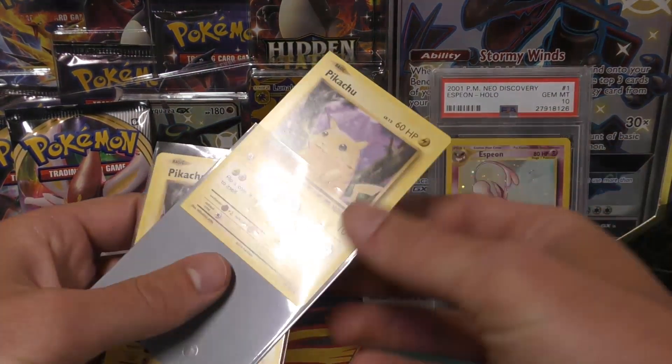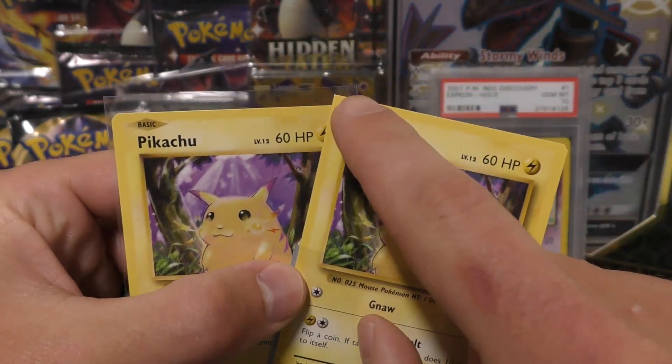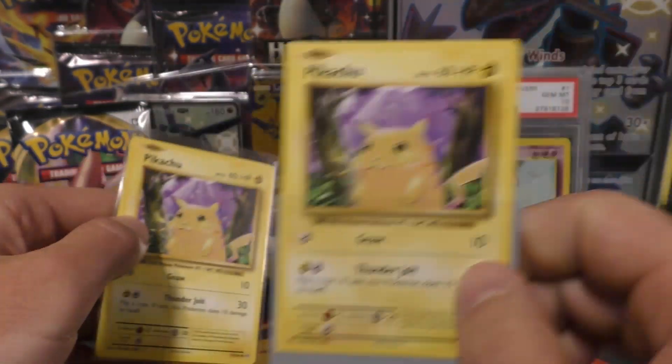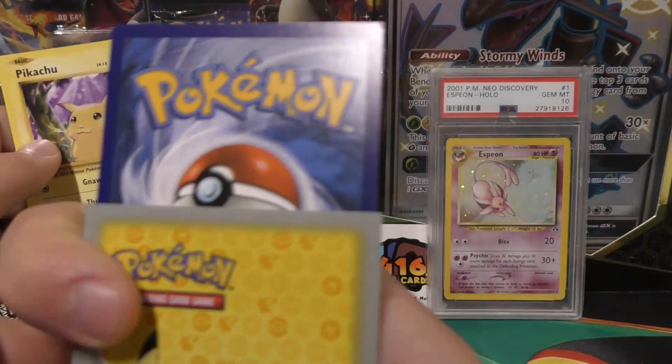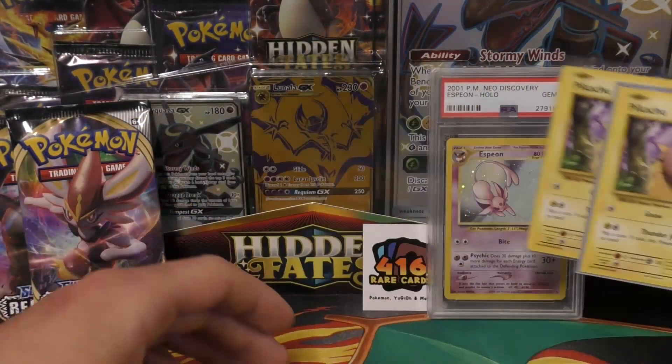Check this out — I've got an Evolution Pikachu with two square corners. That's what it looks like normally, and then that's the one I got. Pretty cool — I think I paid like 25 bucks for it or something, but thought it was neat.